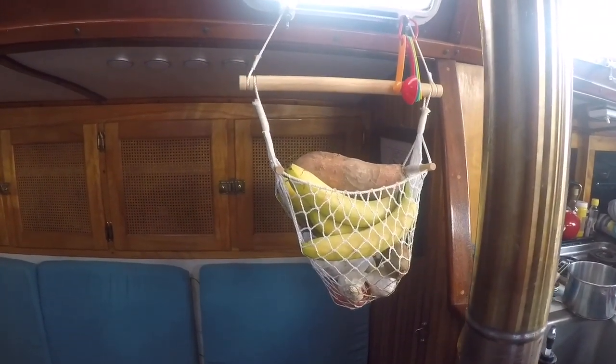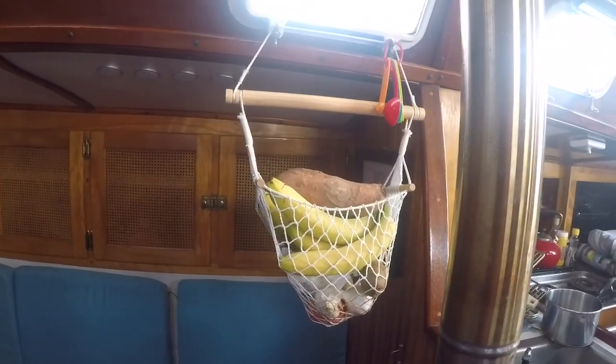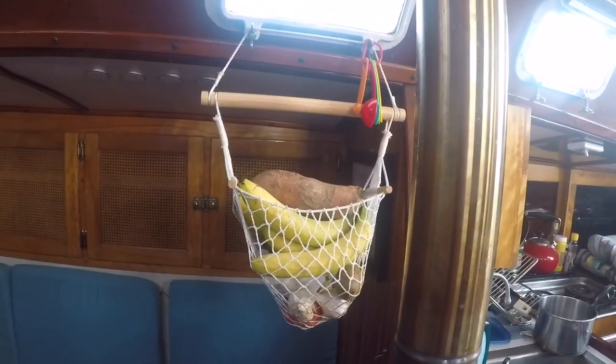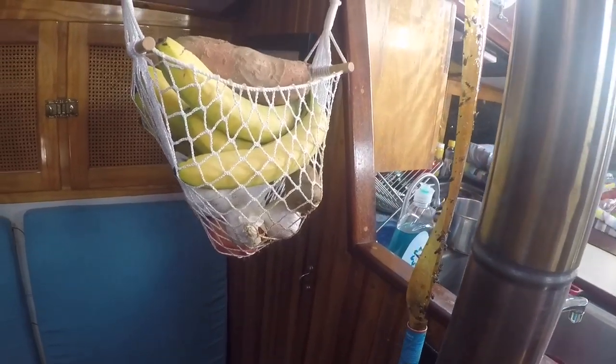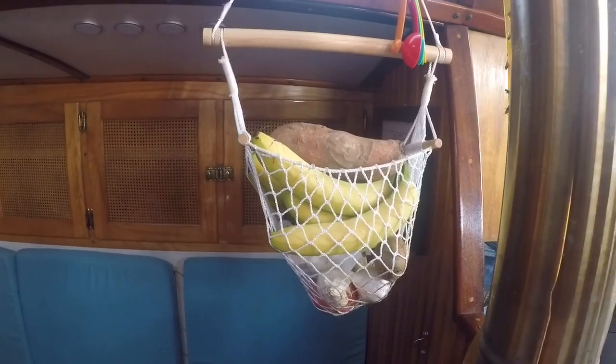Number one is probably the most obvious: the fruit hammock. The fruit hammock has come in handy so many times and we love it. A very important thing to have next to the fruit hammock are these fly tape things, because the flies will come to the fruit and then they will die.